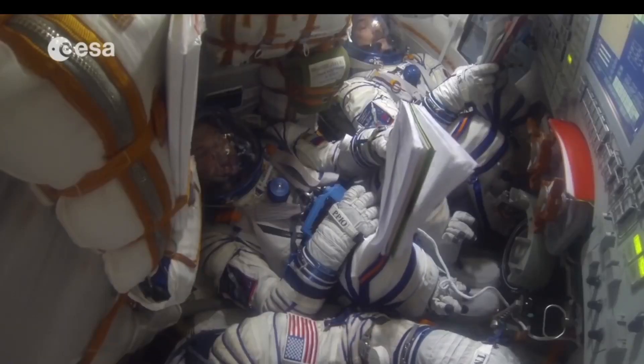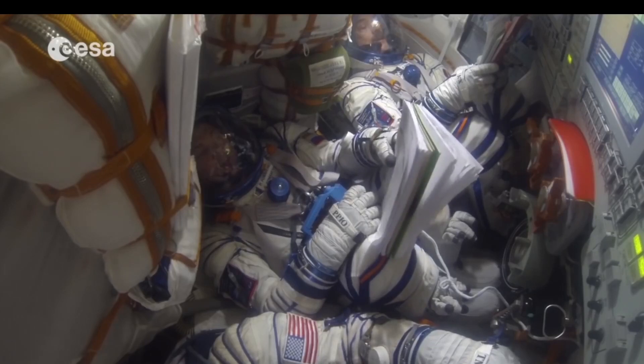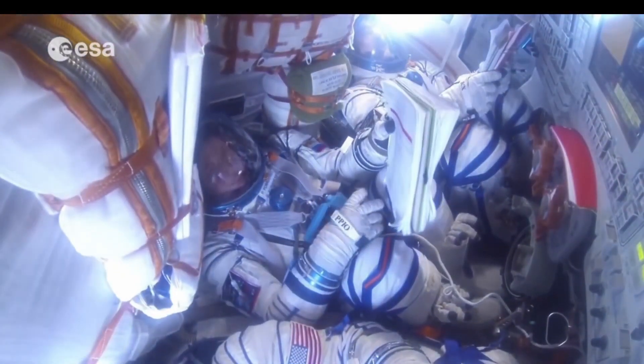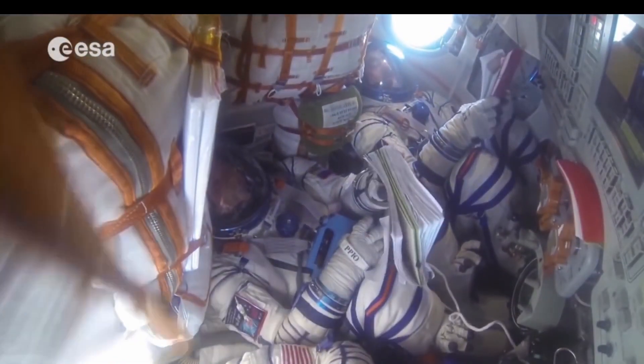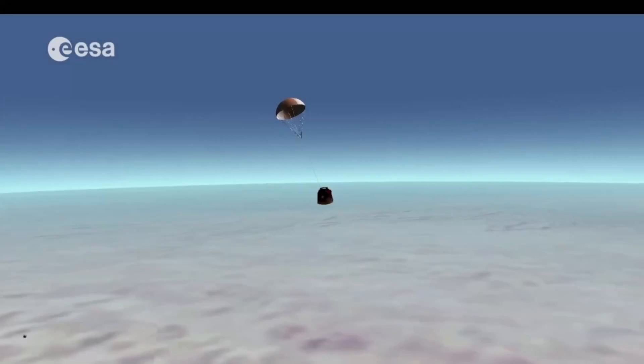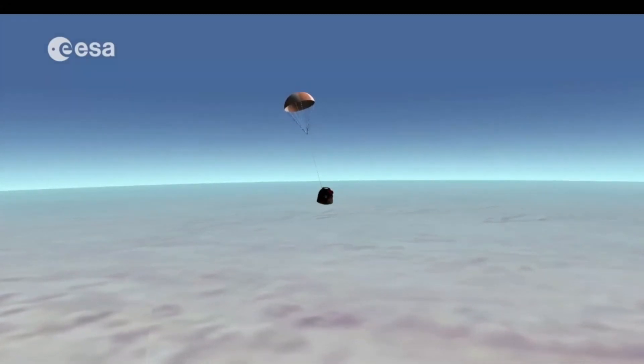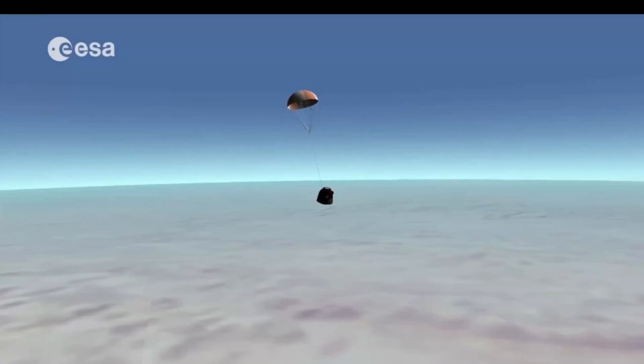A few minutes later, at a height of eight and a half kilometers, the drogue chute finally deploys the 1,000 square meter canopy of the main parachute, slowing the capsule down to a speed of 22 kilometers per hour. The capsule is suspended under the parachute at a specific angle relative to the ground, which helps it dissipate the heat accumulated on its surface during re-entry. "Once the main parachute has deployed, after all the violence of re-entry and the violent opening of the parachute, you're hanging safely, slowly descending to the earth underneath your parachute. And this is actually the first time that you know: yes, I'm safe, we're going to make it."